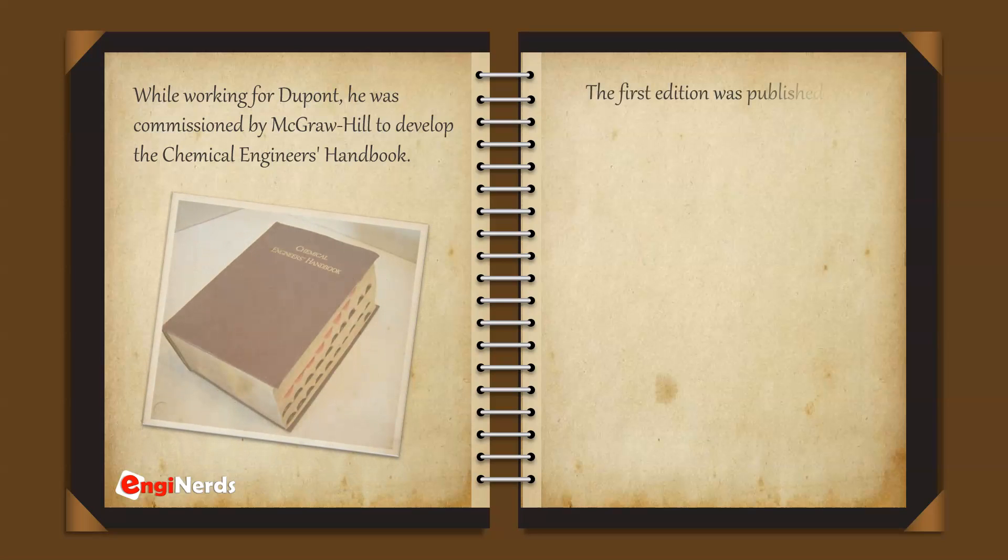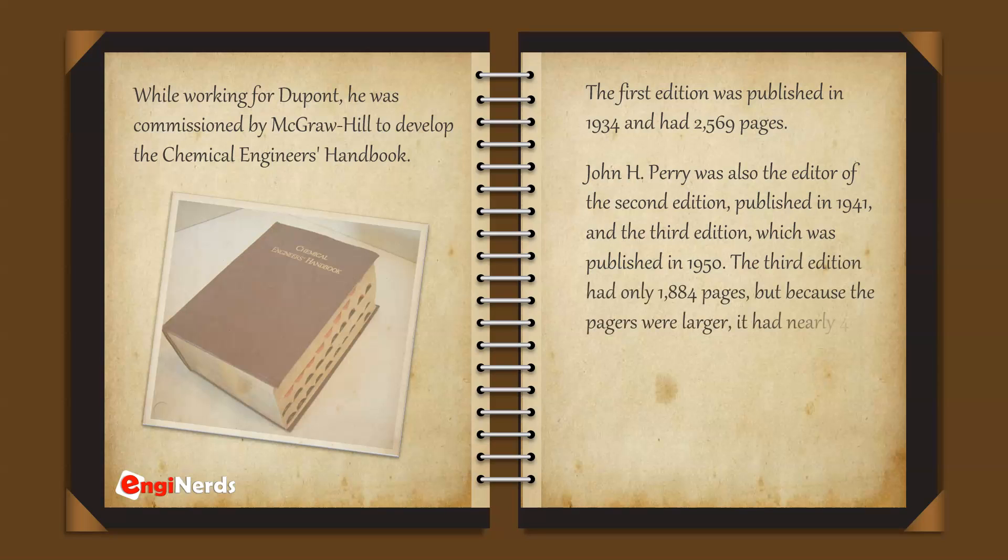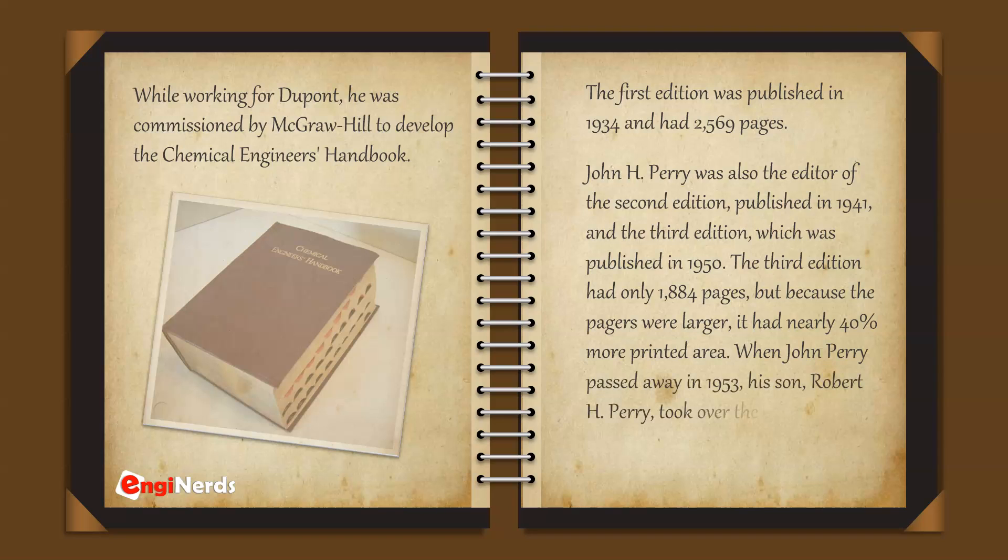The first edition was published in 1934 and had 2,569 pages. John H. Perry was also the editor of the second edition, published in 1941, and the third edition, published in 1950. The third edition had only 1,884 pages, but because the pages were larger, it had nearly 40% more printed area.